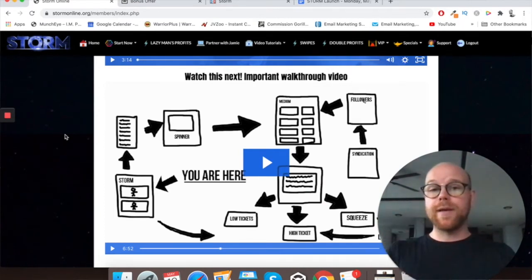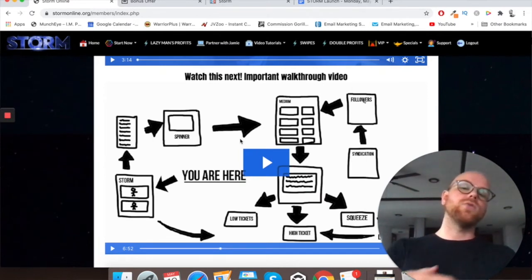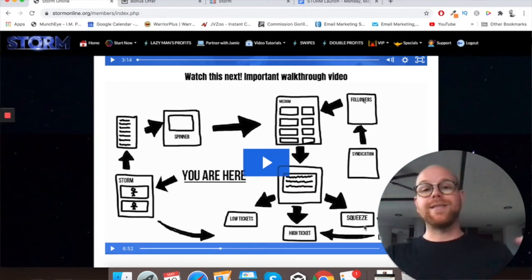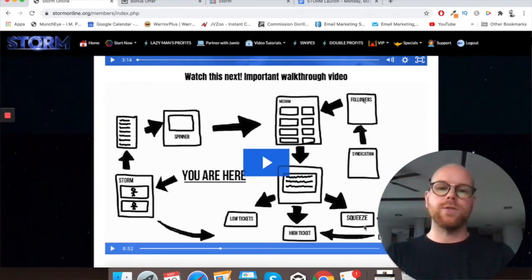I'm not going to play that now because you need to pick up the product to actually see what the method's about. But as you can see, it's showing you how to make articles, how to make them unique with a spinning tool. You put them on Medium, and you have your article being sent out to low ticket, high ticket, and squeeze pages. You can make small commissions with more sales, high ticket commissions of minimum $500, and build your email list through squeeze pages. By the nature of medium.com, you also get more followers and people resharing your articles, which means more people going to your affiliate links.